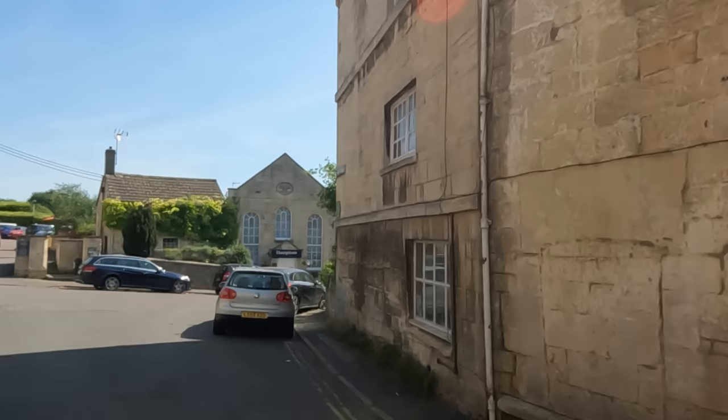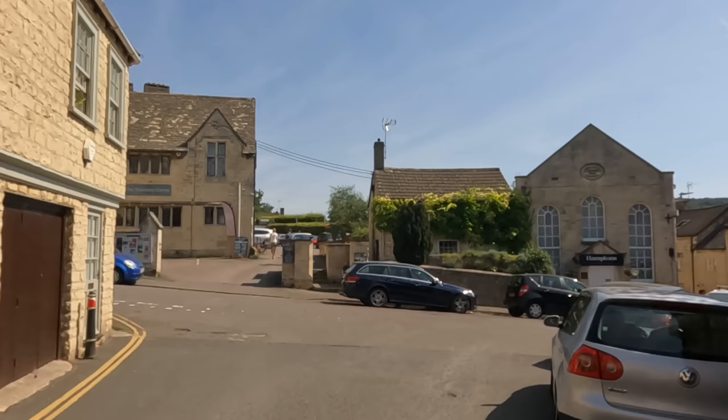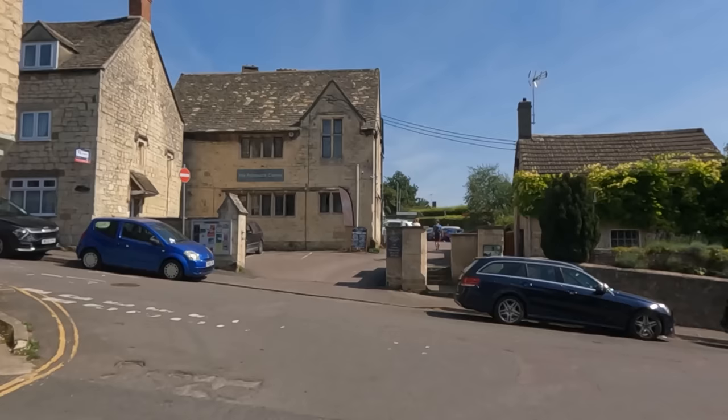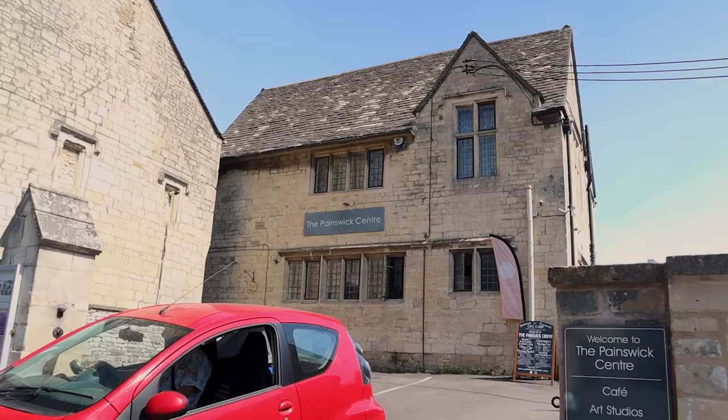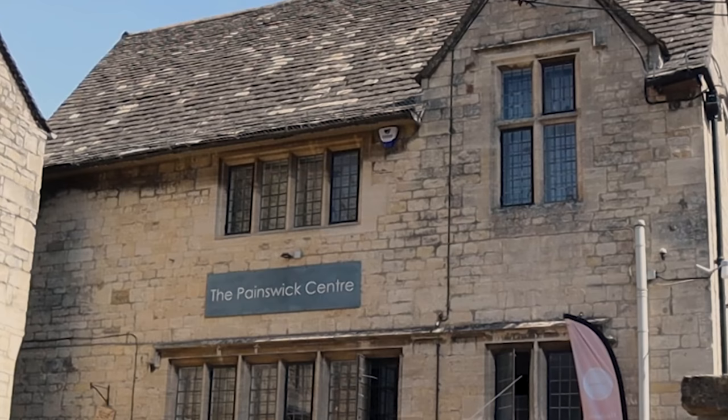Ahead of us is the Painswick Centre, which was built in 1907 as a working men's club. It was gifted to the town by Frances Sarah Williams, who had inherited money from the family Lea & Perrins Worcestershire sauce business. Designed by architect William Curtis Green, who went on to design London landmarks such as the Dorchester Hotel and New Scotland Yard. The foundation stone was laid by Mrs Williams, which had been carved by the later famous mason and sculptor Eric Gill.